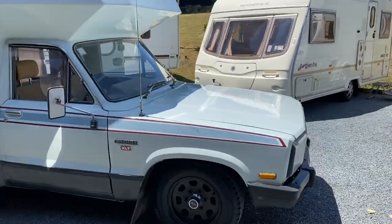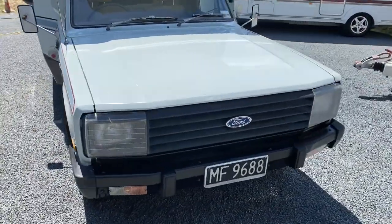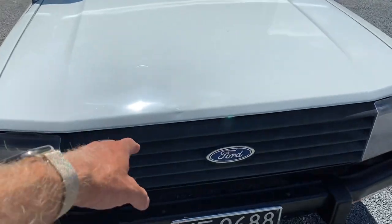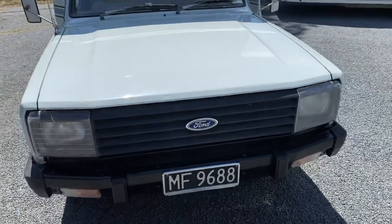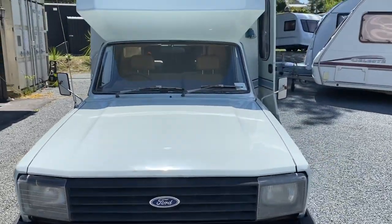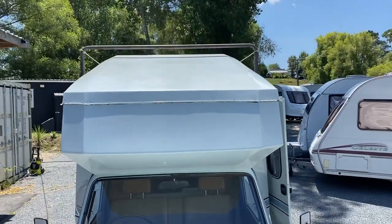Around to the front: it's just had the front bumper re-sprayed black. The front grill is faded and there are some chips in the front that have just been painted over. The windscreen is in beautiful condition — no chips. The roof is actually pretty tidy too.